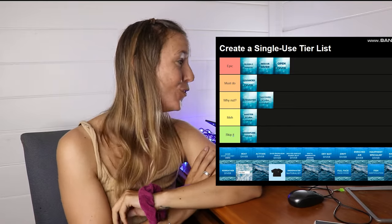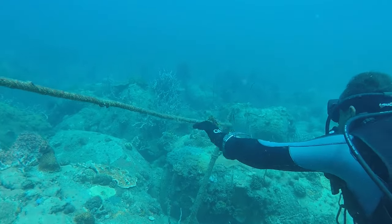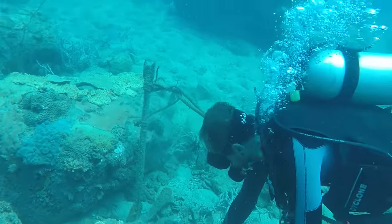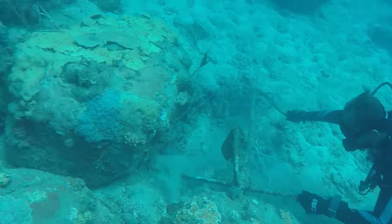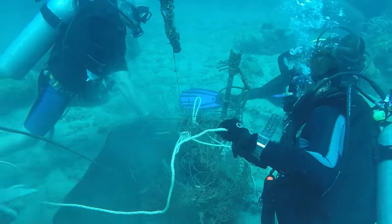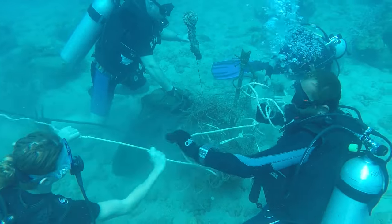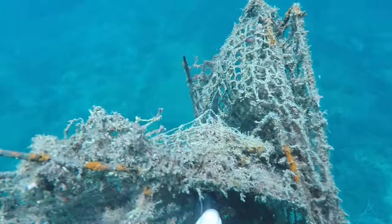Now we're getting into the specialties. Dive Against Debris — I'll put it in Why Not. Learning about the impact of humankind on our oceans, debris meaning the trash that ends up in the ocean, is a great way to extend your understanding of conservation. You get to learn from an instructor and be with like-minded people, but I don't think it's necessary to create positive change. If you want to dive against debris, just on every walk, hike, scuba dive or snorkel you do, if you see trash you can safely pick up, collect it — and you're already a diver against debris.